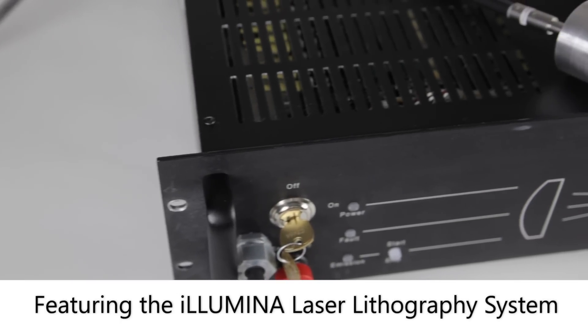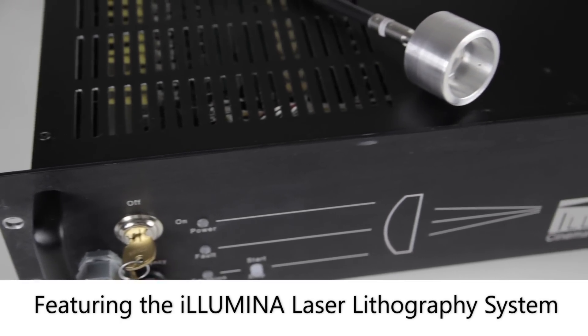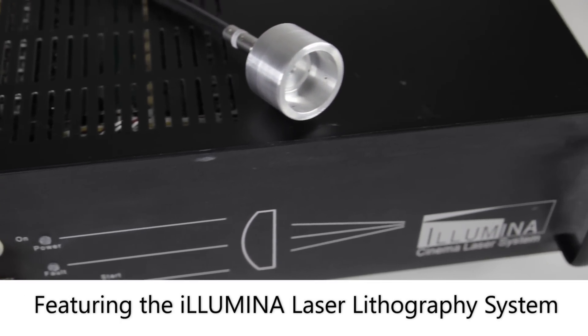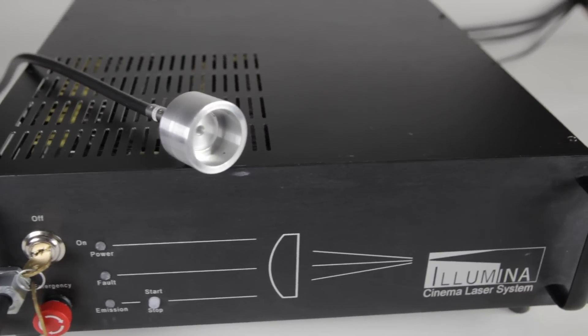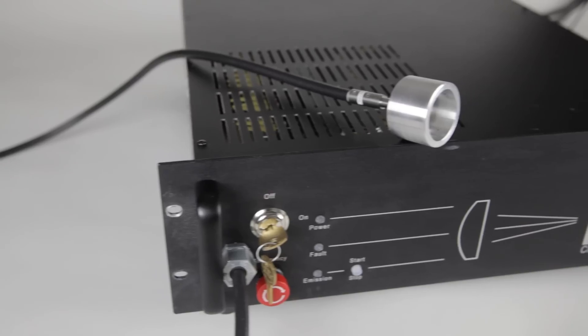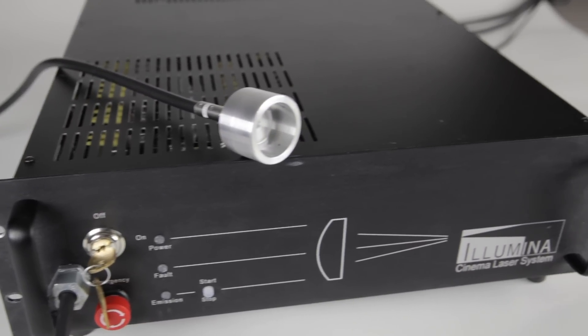Today's high-tech electronic products rely heavily on printed circuit boards as a critical component. At Power Technology, we've developed an innovative laser light source for H-line lithography. The Illumina laser system achieves power levels that allow printed circuit board manufacturers to increase their throughput.